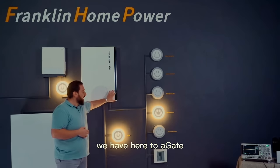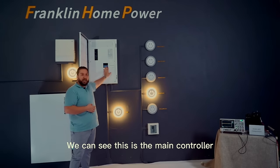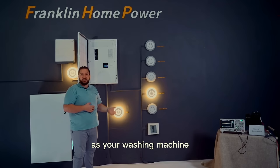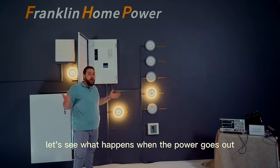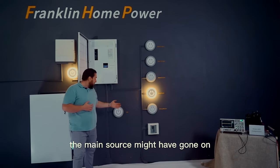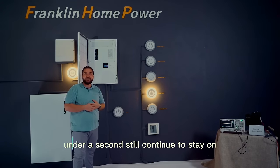Let me show you how that works. We have here the A Gate. We can see this is the main controller, this is the solar control, and these are different loads such as your washing machine, your computer, or whatever you have plugged in. Let's see what happens when the power goes out. The power is still on — as you can see, nothing is affected. The main source might have gone out, but the A Power in under a second still continues to stay on.